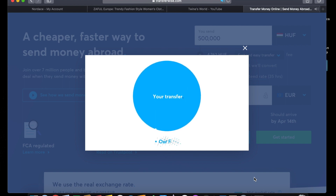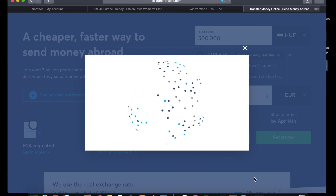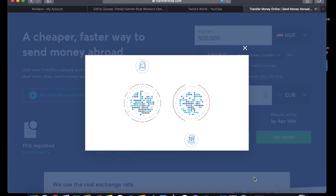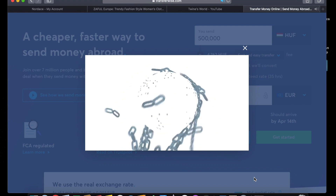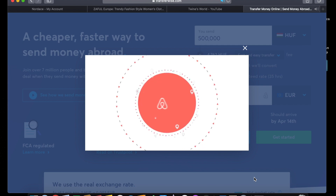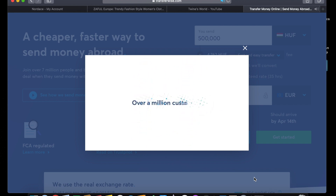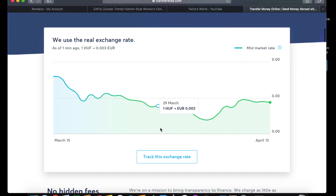With TransferWise, the charge is much lower and it's a bank-to-bank transfer. It will arrive in your bank in just a second compared to the others, which take much longer. Once you send, you just have to wait about one minute and it will arrive in the bank. You can also use this for GCash or PayMaya for the Philippines. In the Philippines, you can send bank-to-bank or through GCash or PayMaya, which are e-wallets. You will get confirmation through email, your phone, and also in the app.